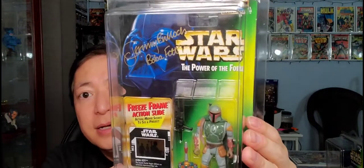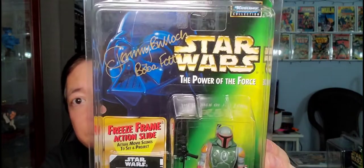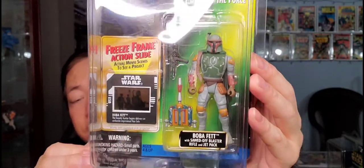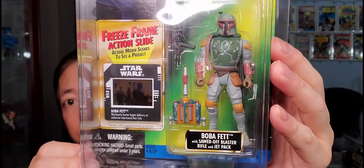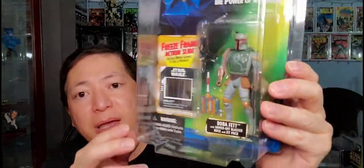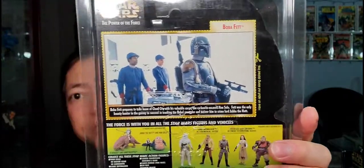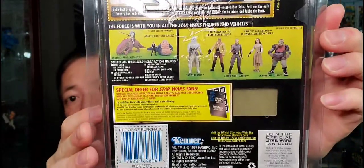Next up, got Boba Fett. This is the freeze frame action slide, and this is signed by Jeremy Bulloch, the actor who played Boba Fett. Very nice looking figure. This is Boba Fett with sawed-off blaster rifle and jetpack. That's the freeze frame right there. This one came out in 1997 as well. That is Boba Fett, signed by Jeremy Bulloch.